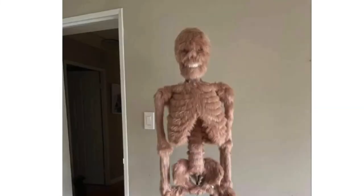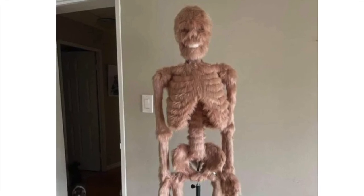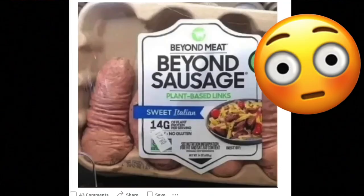Somebody got a skeleton and they're like, let's jazz it up a little and put pink fur all over it. Maybe it's meant to be skin, but now you just got a furry skeleton, and it straight up looks like Vecna.